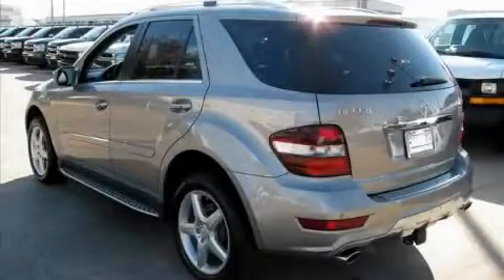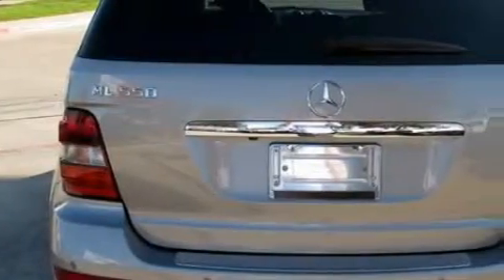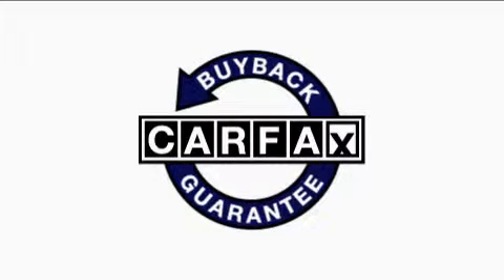The balanced engine, connected to a smooth shifting automatic transmission, always delivers. Not to mention that this Mercedes-Benz qualifies for the Carfax buyback guarantee.